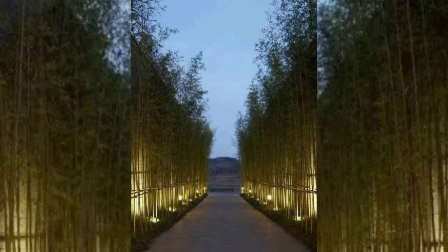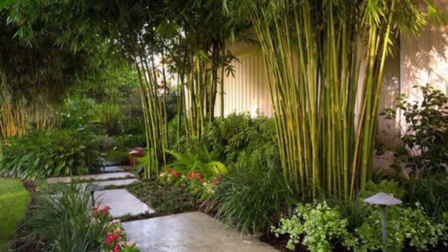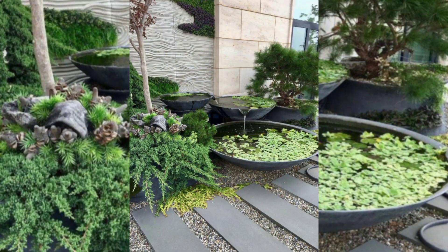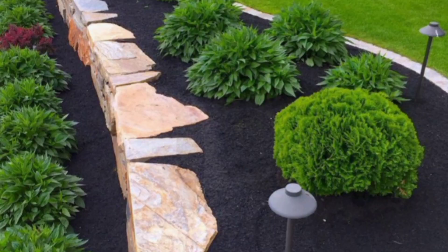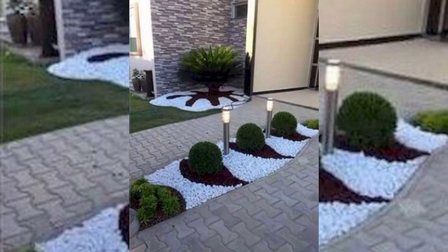Outdoor lighting: install sleek and minimal outdoor lighting features to highlight walkways, architectural elements, and plants during the evening. Water features: incorporate modern water features such as a sleek fountain or a reflecting pool to add a sense of elegance to your front yard.